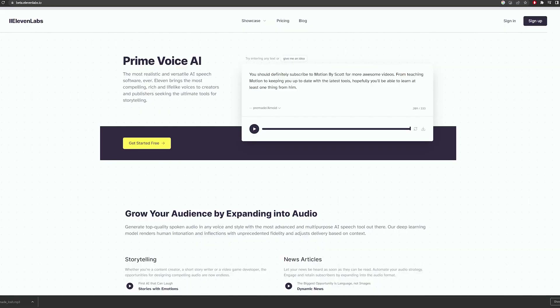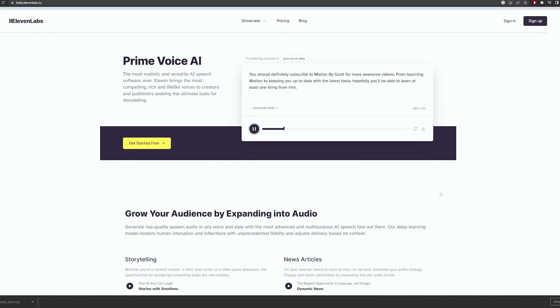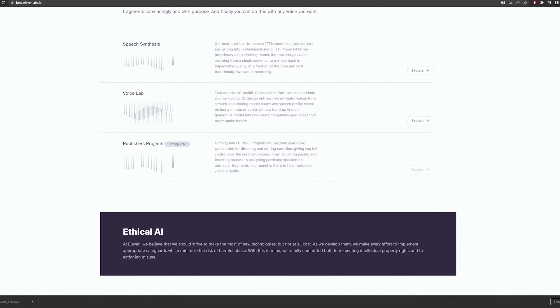Eleven Labs is a pretty natural sounding text-to-speech AI generator and honestly it doesn't sound too bad. It really tries to replicate human inflections and intonation within its voices. It will probably improve over time but at the minute I don't think it's too bad, and it could be a great starting point to get you going on a project if you don't want to wait around for a rough guide voice.